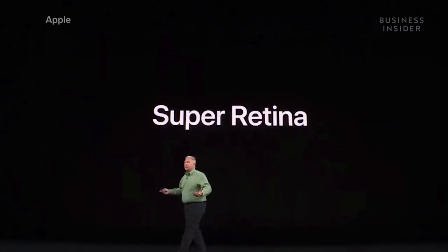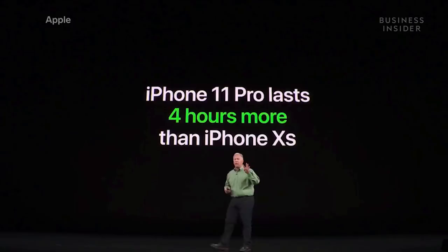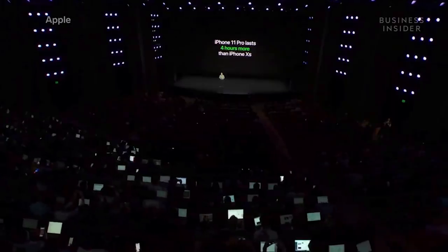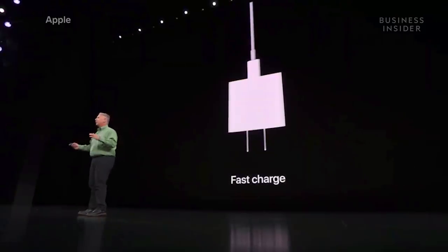Apple decided it's worthy of a new name: the Super Retina XDR Display. The iPhone 11 Pro will last 4 hours longer than the iPhone XS, with the Max model lasting 5 hours longer. Apple is also including the fast-charge 18-watt adapter in the box.